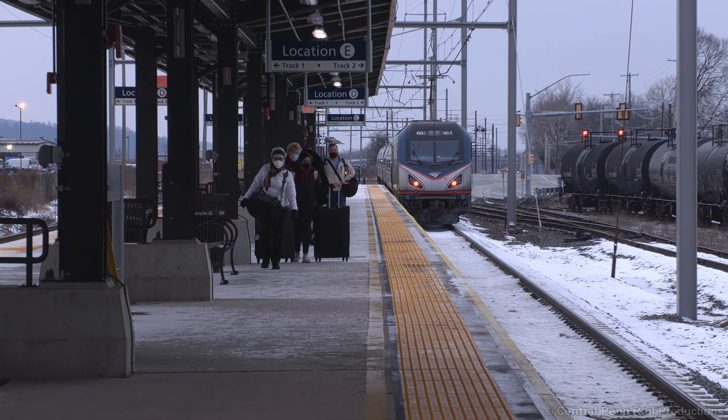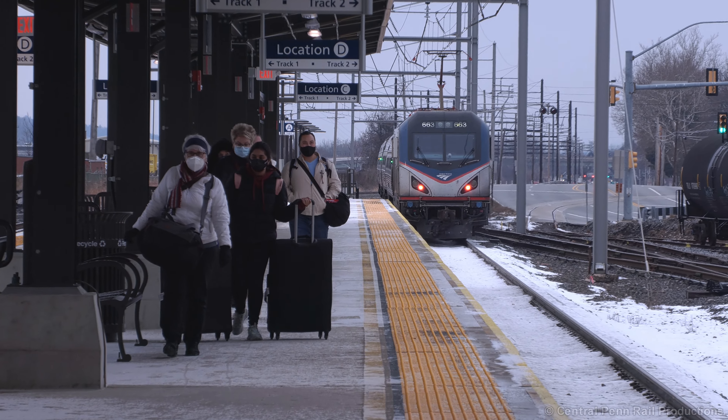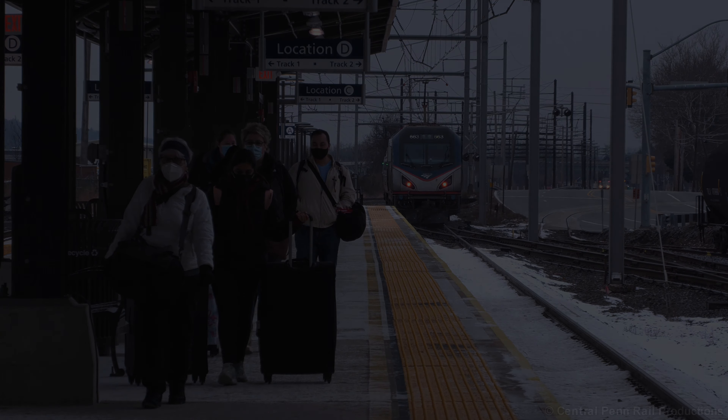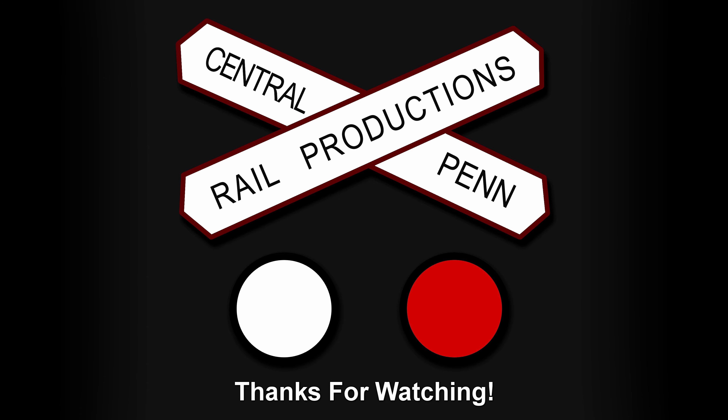Well, I hope you enjoyed this video of my Amtrak 50th anniversary catches and the brief look at the new Middletown Station. I hope you stick around to check out my other recent videos if you haven't already. And as always, thanks for watching.